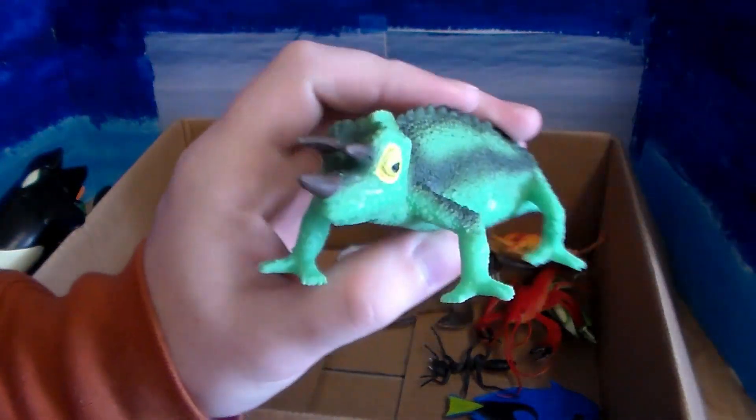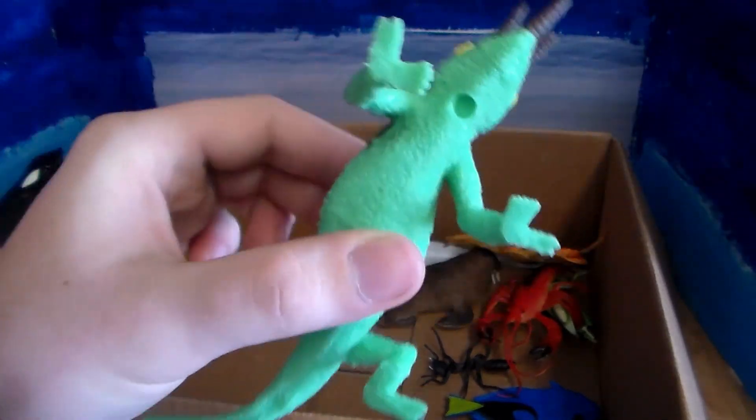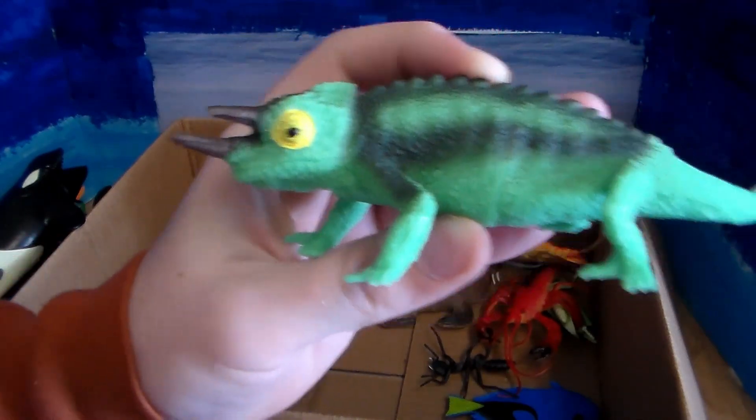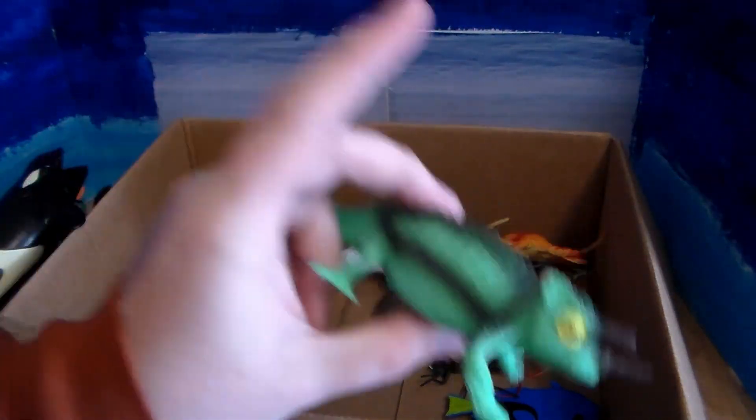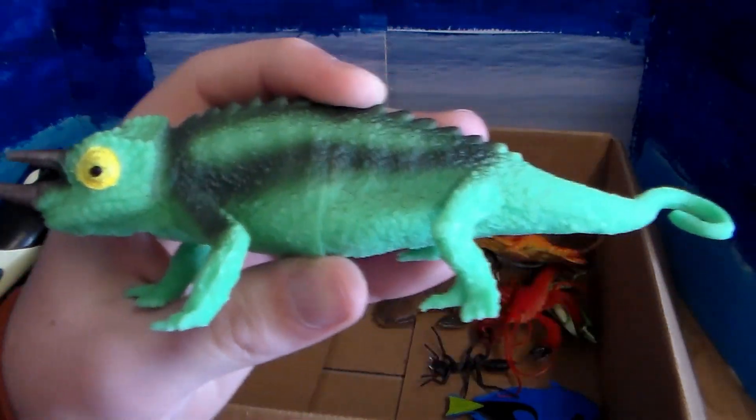We have this lovely three-horned Jackson's chameleon. Love the way they can grab stuff and the way their feet are — they're absolutely adorable. They can change colors not only to adapt to their environment but also like a living mood ring, changing their skin color depending on how they feel. Really amazing.